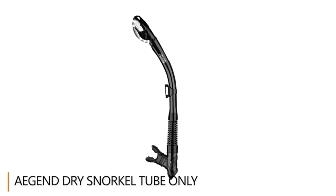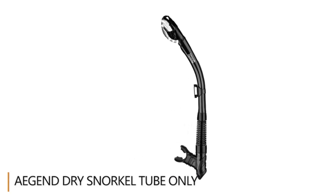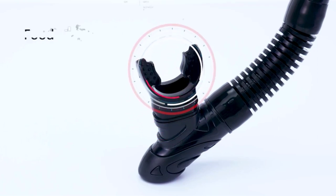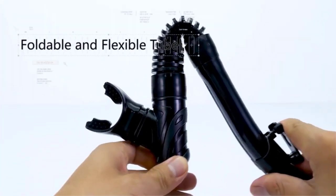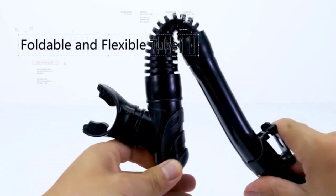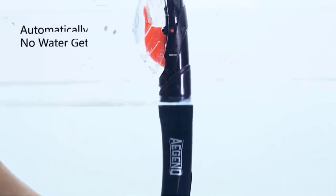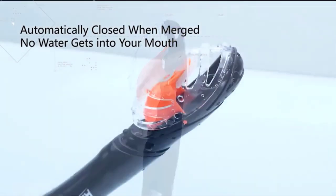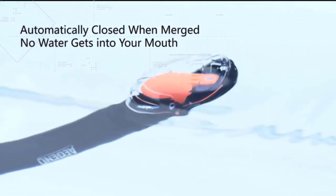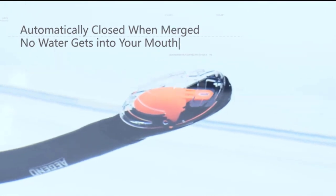Snorkeling is one of the most enjoyable soft adventures that immerse you in the underwater world. Whether you're trying it out in a pool for the first time, jumping in a lake, or exploring the reefs, the first step is buying a snorkel set. The newest snorkel style on the market is the dry snorkel, and they are the top choice for beginner snorkelers. There are many products available to choose from, each with different characteristics, benefits, and prices.